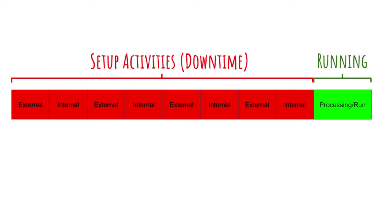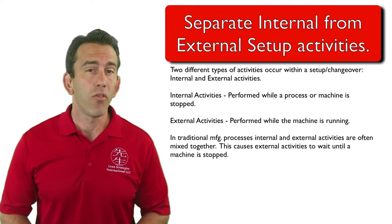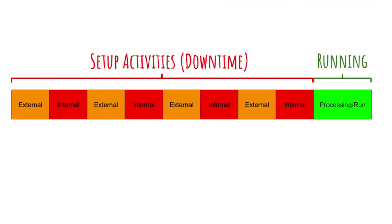In many traditional changeover activities, internal and external activities are mixed together. In other words, changeover activities that could be performed while a machine is running often wait until the machine stops. This drastically increases changeover times and other forms of waste.